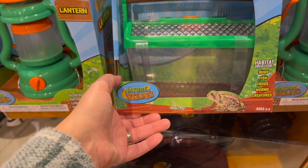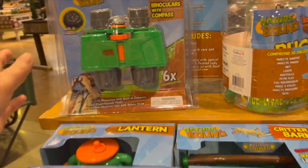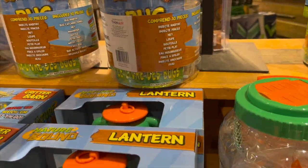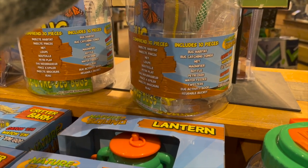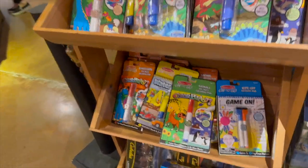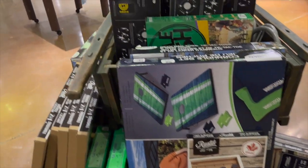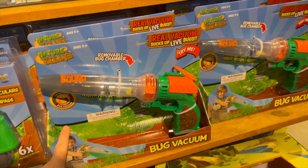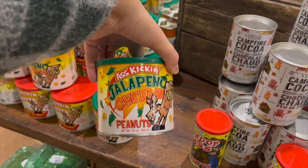Chicken Poo Bingo! Look at this Critter Barn — it's a little habitat to collect bugs, fish, frogs, worms, and creatures, with a glowing lantern. Kids' binoculars for $17. This bug bucket for $25.99 is super cool — you get a bug habitat, catching tongs, net, magnifier, bottle, petri dish, water feeder, tweezers, and a bug activity book. Rustic games like corn hole and sling foot. And a bug vacuum — that would be so handy in the summer!